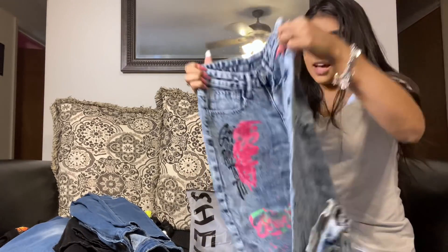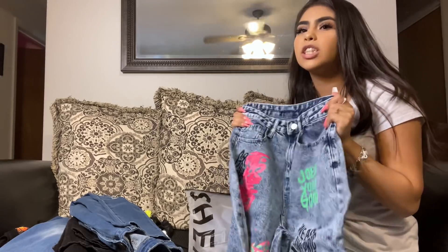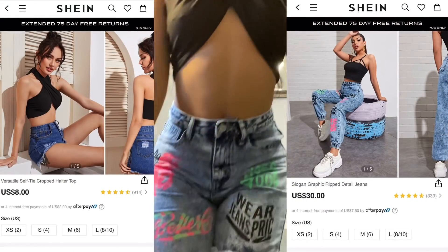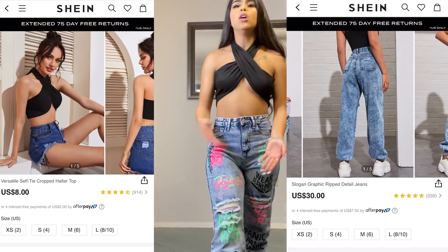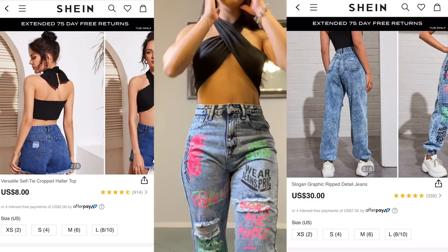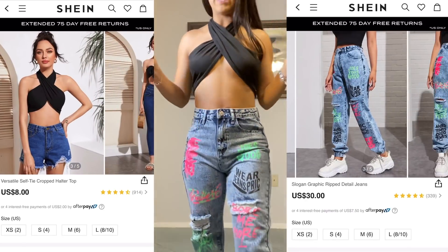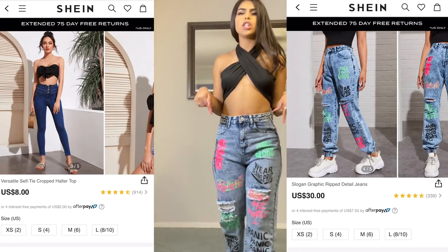This is the last pair of jeans I got — they are mom jeans and they're really different. These have writing on them, which I've never gotten before, but I just feel like they're gonna look cute. Here is this cute black top — it's really cute but I wouldn't necessarily wear it with these jeans because I feel like it doesn't match. I would wear it with tight skinny rib jeans or white jeans. Here's the back of the top. These jeans don't stretch out that much but they have a little room. With these pants I would wear a hot pink shirt or a bright green shirt.